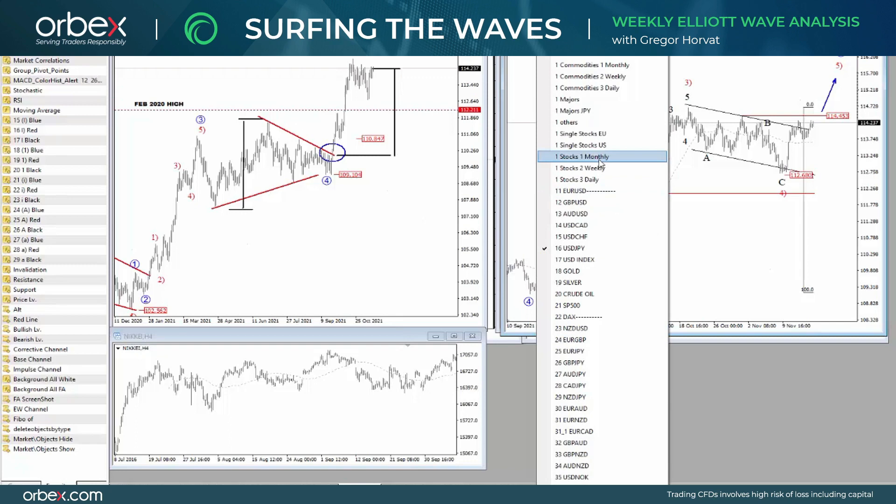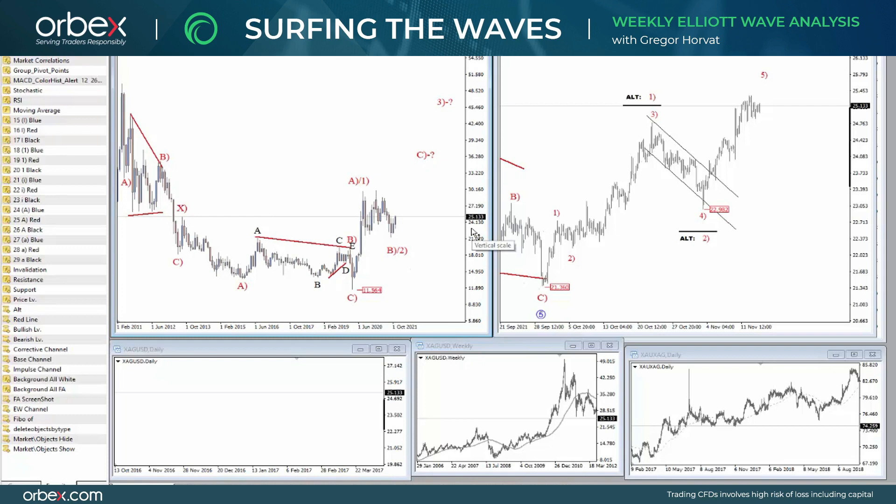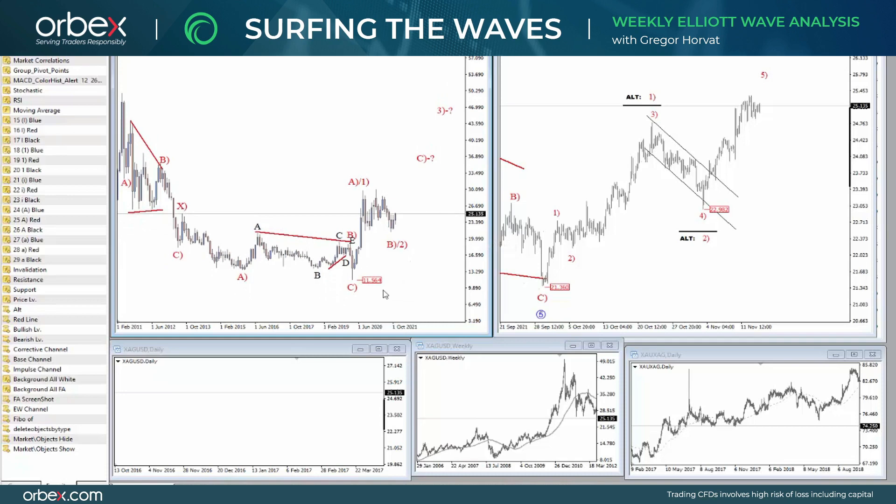Now let's take a look also on silver. Metals were higher and looks like they're still higher because inflation is the main concern here. Obviously metals could do quite well in risky times. I mean stocks are still in a very strong uptrend for sure, but they are just overextended.